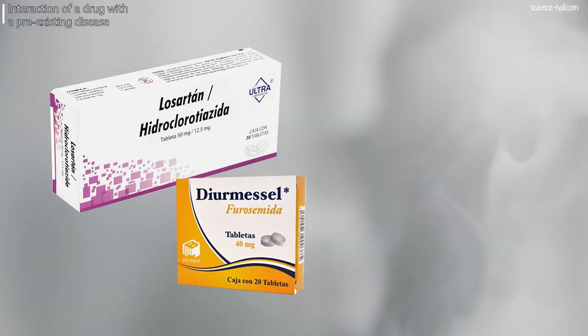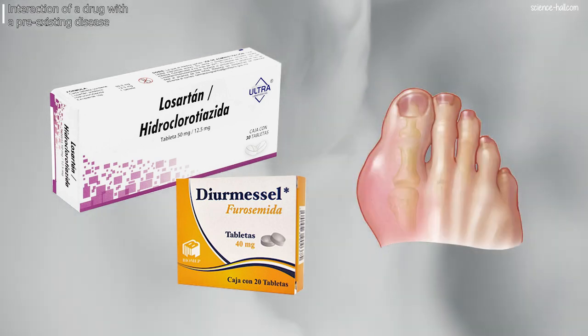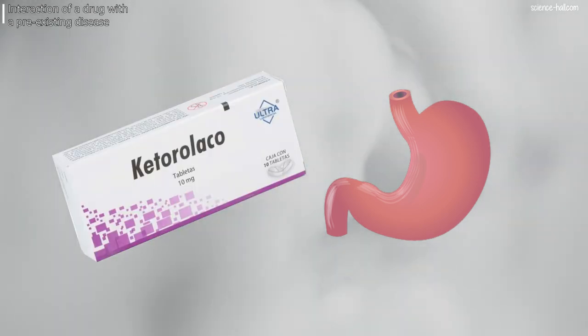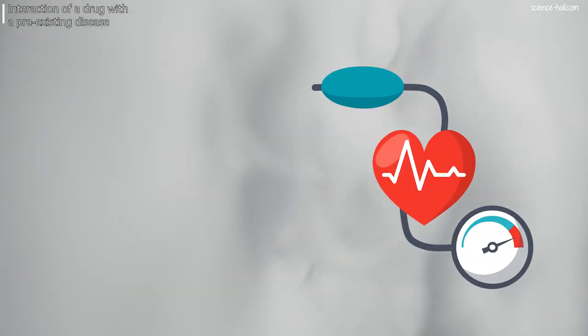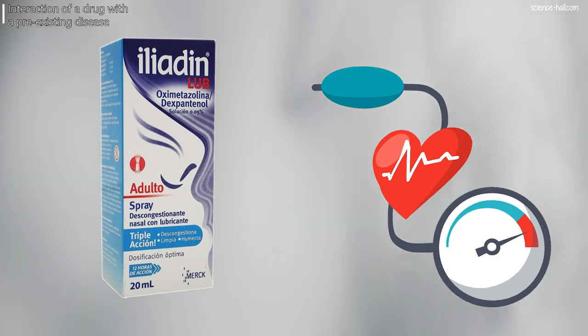Regarding the interaction of a drug with a pre-existing disease, we have the following examples. First, the diuretics hydrochlorothiazide and furosemide raise uric acid levels, so they are not recommended in patients with gout. Second, in people with gastric ulcer, NSAIDs such as ketorolac can cause bleeding or perforation in the stomach or intestine. Third, in hypertensive individuals, nasal decongestants further raise blood pressure.